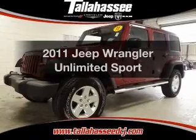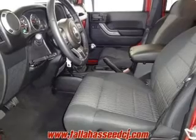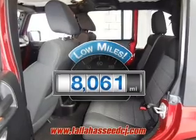Check out this 2011 Jeep Wrangler Unlimited. Travel the roads in style and comfort in this great vehicle. A low odometer reading makes this vehicle a great value at this price.